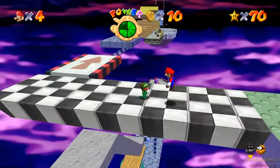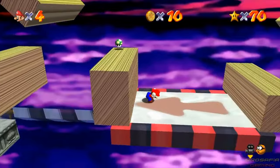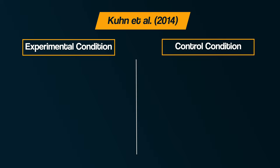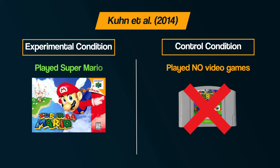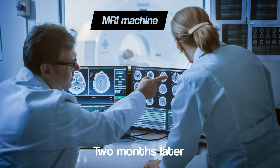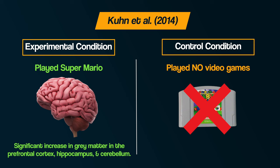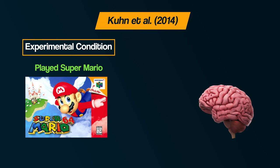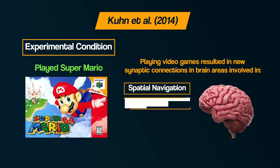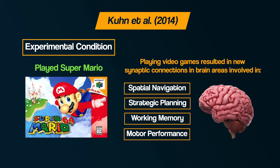Thirdly, research into computer games. Playing certain video games places demands on your cognitive and motor skills — you have to do multiple things at once, memorise the layout of maps and worlds, correctly use the controller, and think strategically about how to defeat the boss. Kuhn et al. in 2014 compared a control group who played no video games with a group trained for two months on Super Mario, playing for at least 30 minutes per day. When they scanned the brains of both groups in an MRI machine, they found a significant increase in grey matter in the prefrontal cortex, hippocampus and cerebellum in the gaming group. The researchers concluded that playing video games had resulted in new synaptic connections in brain areas involved in spatial navigation, strategic planning, working memory and motor performance.